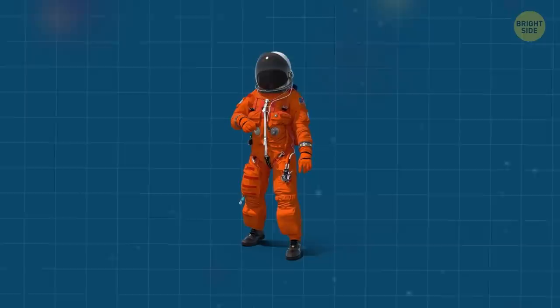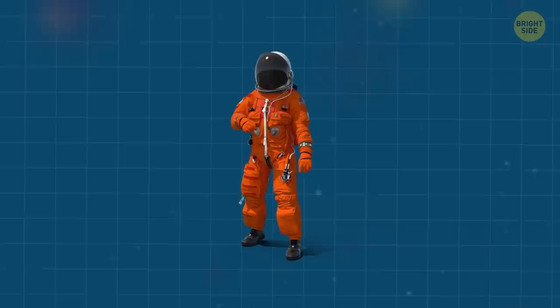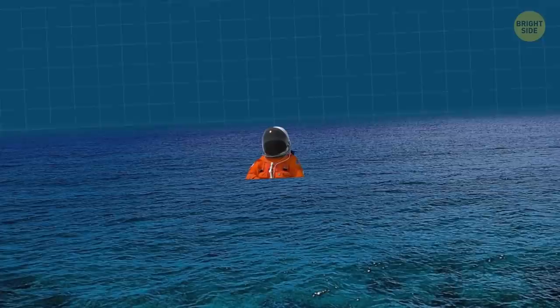Astronauts wouldn't survive the process of leaving Earth without the orange suit. But why this color? The main reason for picking orange is that this hue is one of the most visible for search and rescue, including sea rescue.